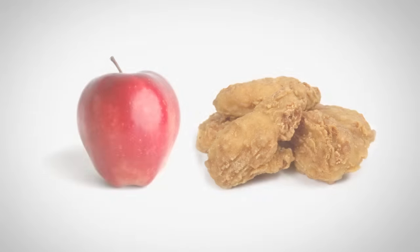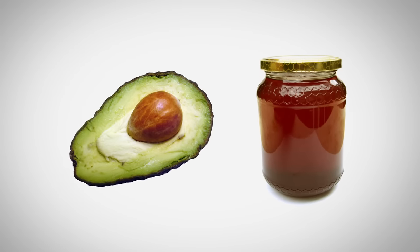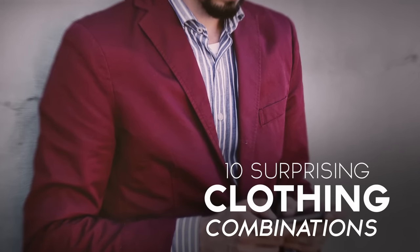Peanut butter with pickles, strawberries with sour cream, baking a chicken with apples, mixing an avocado with honey — those may not sound very appetizing unless you've actually tried them and realized those are delicious combinations. In today's video, gents, we're going to talk about surprisingly stylish clothing combinations.